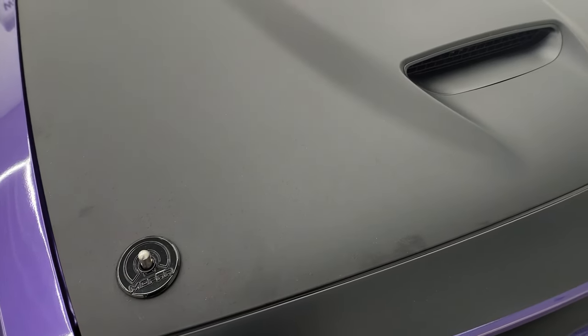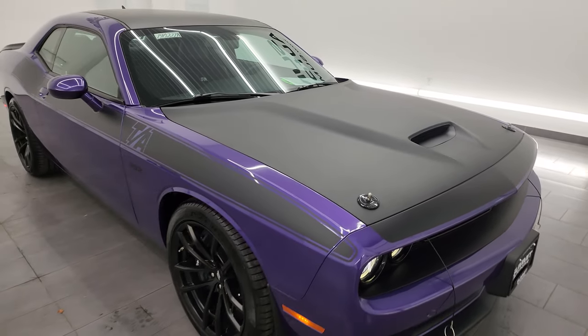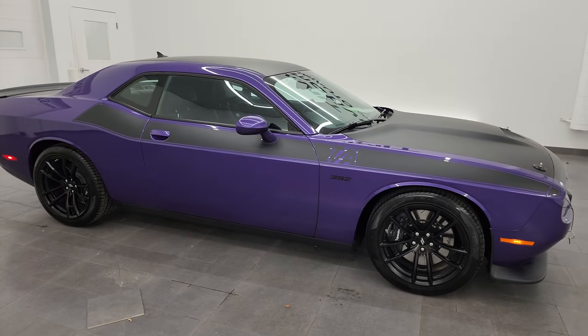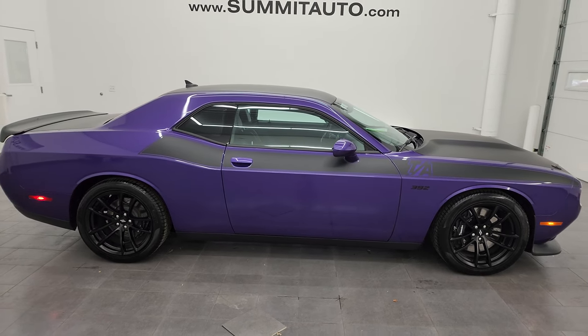I would highly recommend this car from a quality and condition standpoint. I would ship this one to California, Texas, New York, or Florida — it's in really, really nice condition. Whoever's going to get it is going to be very happy.